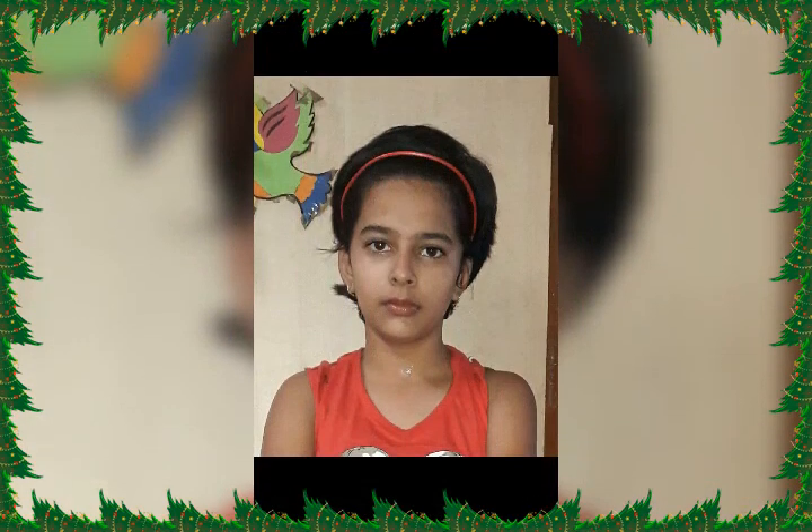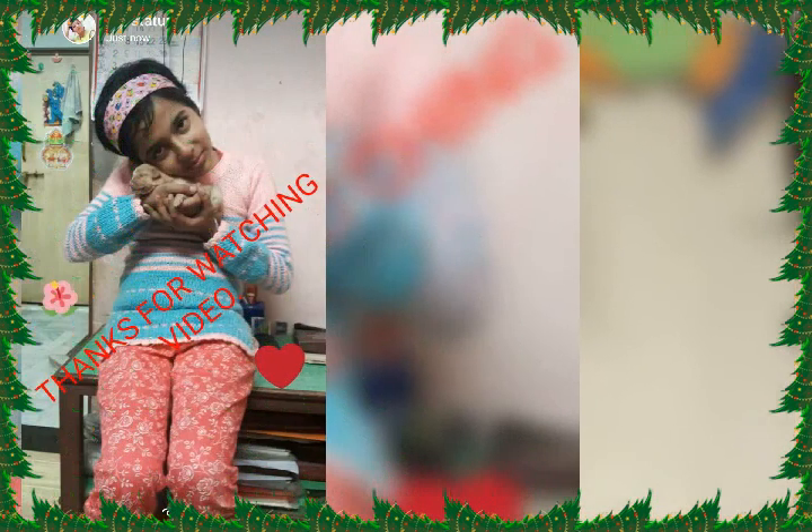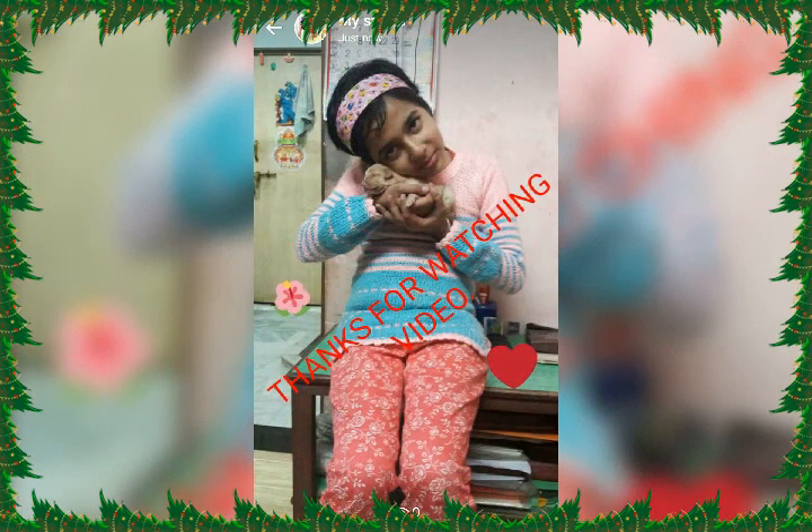Say with me: Reduce, Reuse, and Recycle! Thank you for watching my video. Once again, my name is Vaishnavi and I am studying in class 7th.